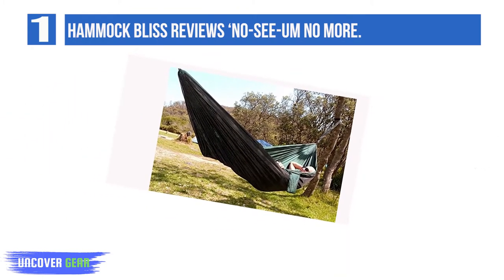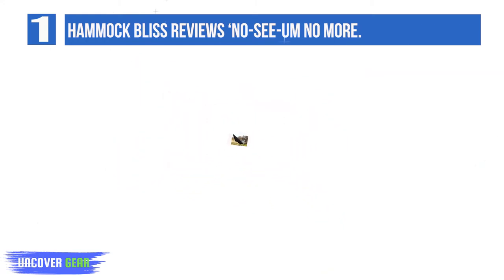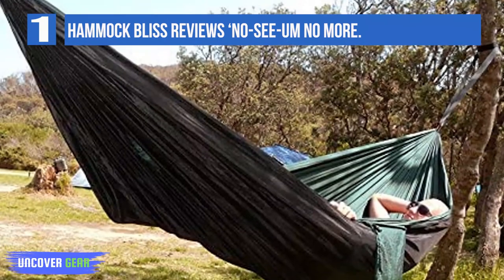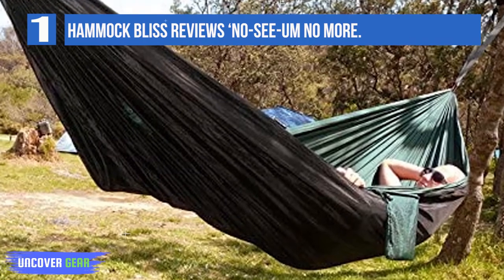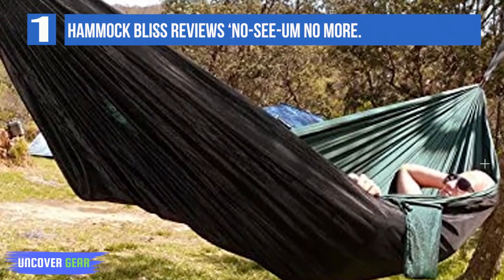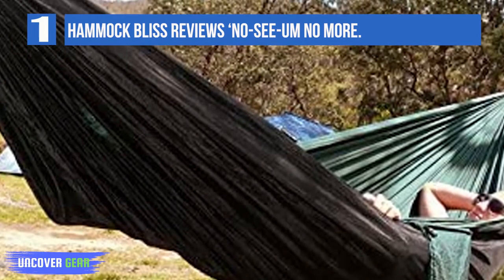You can flip it upside down to use it as a standard hammock. Whenever there are no bugs around, you just turn it over, suspend it as normal, and enjoy an unobstructed view without the netting getting in the way. The zippers deserve a mention too — YKK zippers on the inside and outside make it a breeze to zip open and close the hammock and keep the bugs out.